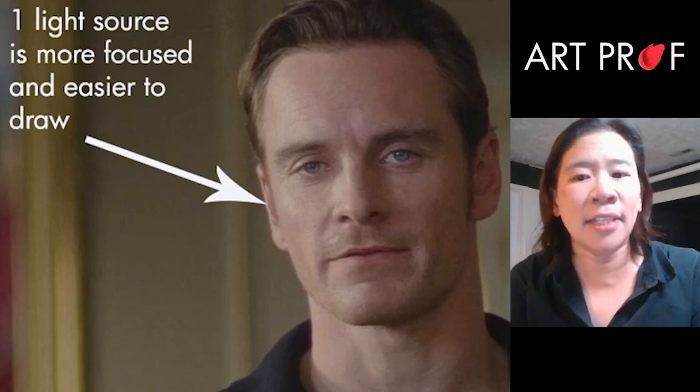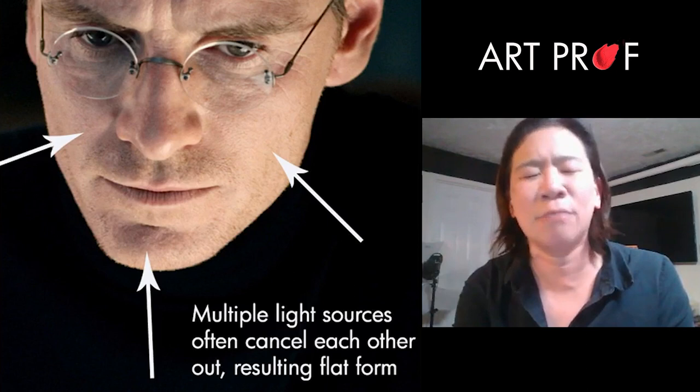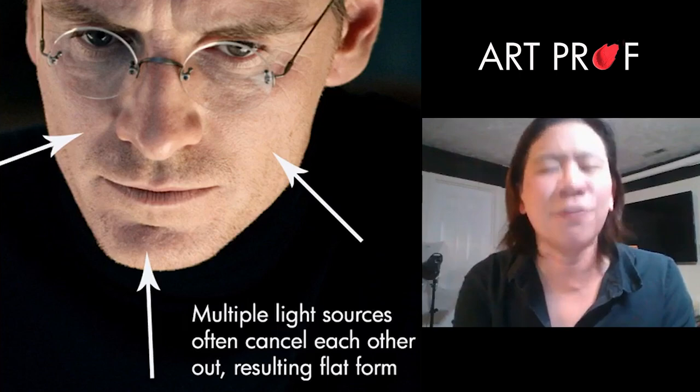Here's an example of multiple light sources on a single form. You don't really know where the light is coming from — maybe it's on the right, maybe it's on the left. And so what they end up doing is creating a really confusing lighting situation.